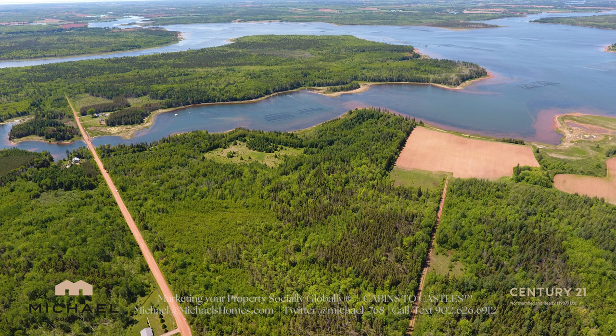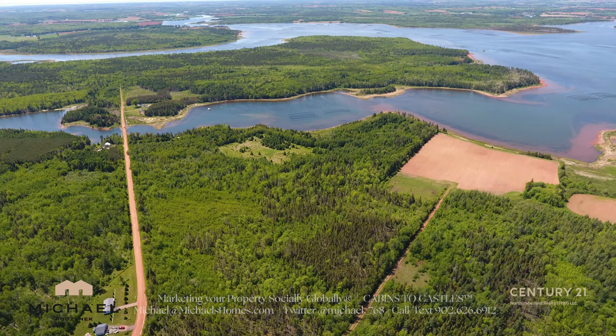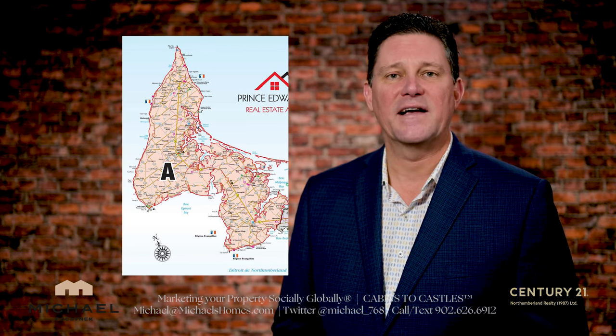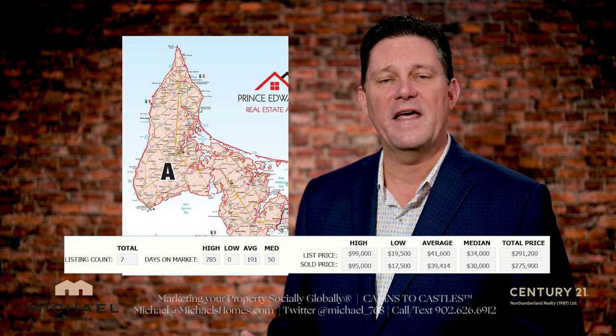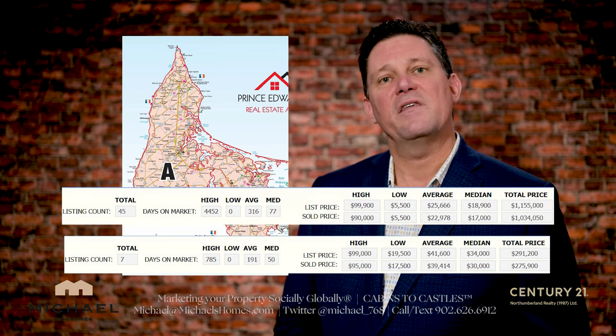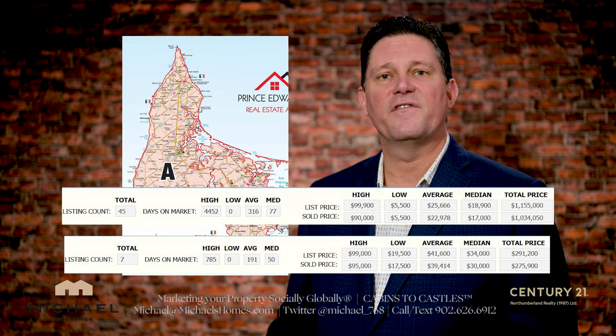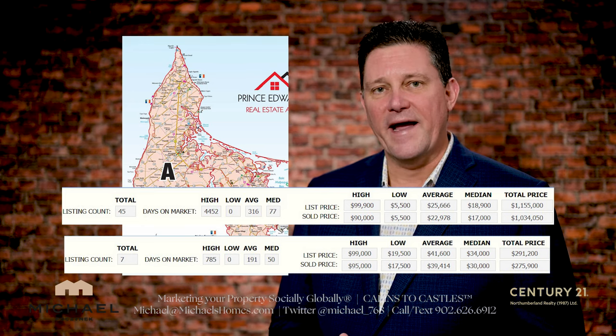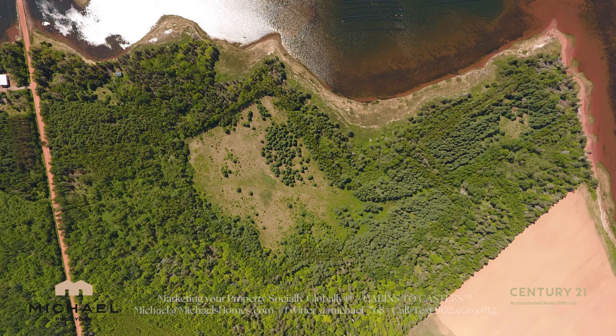With this subdivision, you're getting 17 front lots and 11 back or water view lots. The average value right now in Western PEI — Zone A on our MLS — is about $39,000 for a waterfront lot under an acre, and about $23,000 for a water view lot. Do the math: you're looking at over $900,000 if you were to sell them all today.